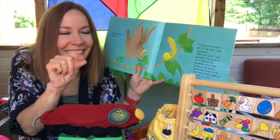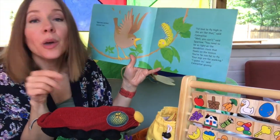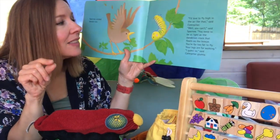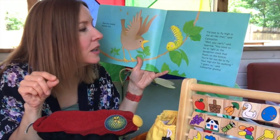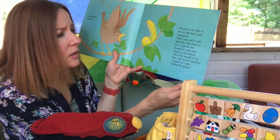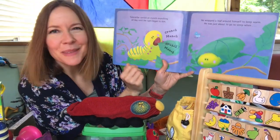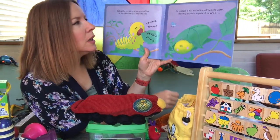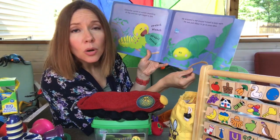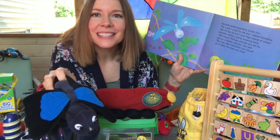Can you be a sparrow? 'I'd love to fly high in the air like that,' said Caterpillar. 'Well, you can't,' said Sparrow. 'You need to be as light as the dandelion clock that floats on the breeze. You're far too fat to fly. Your legs are for walking.' 'I guess so,' said Caterpillar gloomily. Caterpillar carried on crunch munching all day until the light began to dim. He wrapped a leaf around himself to keep warm. He was just about to go to sleep when Butterfly landed gracefully beside him.